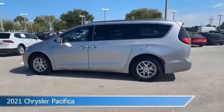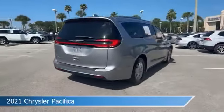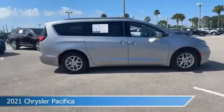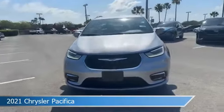Take a look at this 2021 Chrysler Pacifica. Equipped with an automatic transmission and billet silver metallic clear coat, this car comes with some great features including adaptive cruise control, heated steering wheel, Android Auto, Apple CarPlay and more. Come in and check it out today.